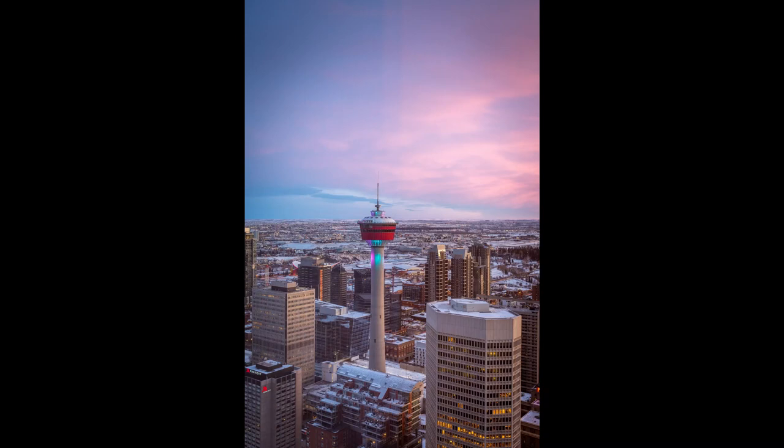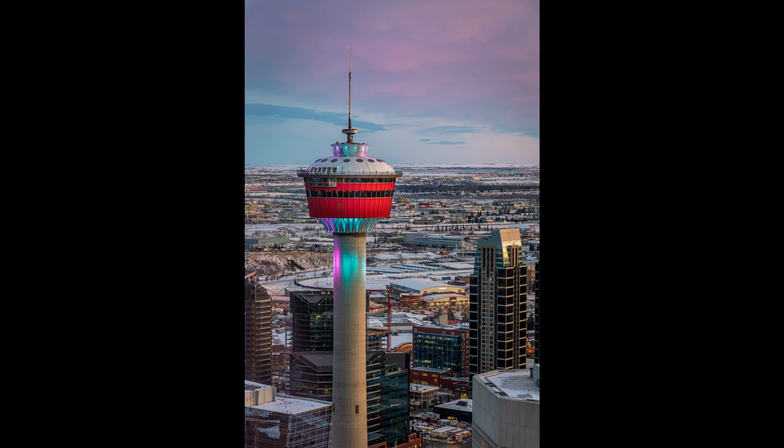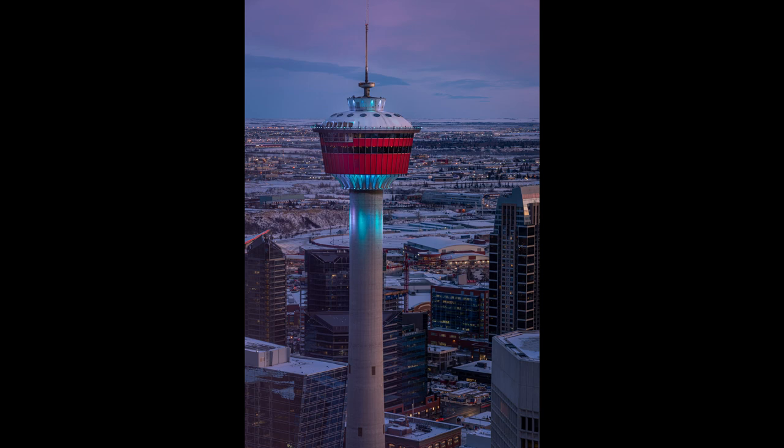It's now blue hour. I already took a few blue hour shots, specifically of the Calgary Tower. As the sunset was going down there was a little bit of color in the clouds, so I shot some of those at f11 in aperture priority. I typically underexpose a little bit at sunset to get a better exposure on the sky so I don't blow out the highlights. It's just transitioning to blue hour now and I'm going to look around and see if I can find something more to shoot.